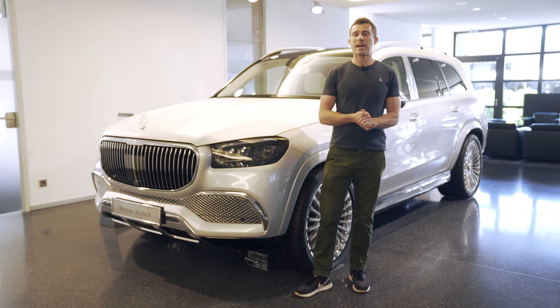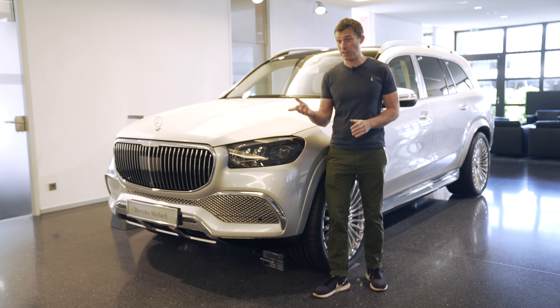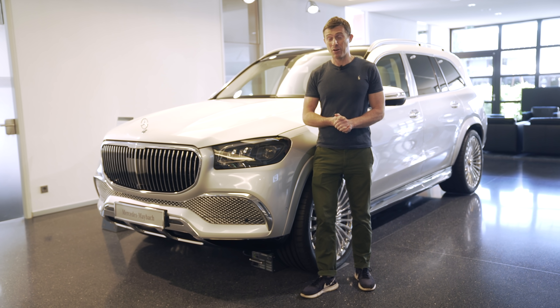It starts from £150,000 and this one with options is £250,000. In this video, I'm going to explain to you why it costs that much.